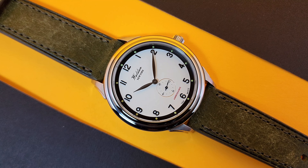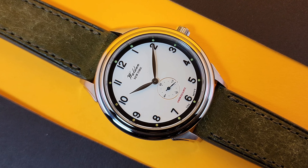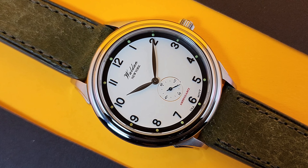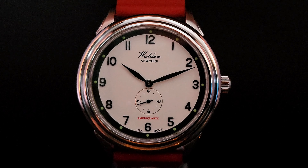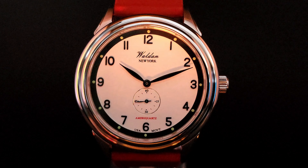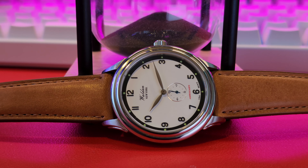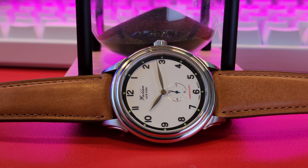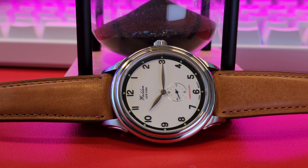One thing you may have noticed immediately is that this watch does not have a traditional 60-minute chapter ring. This choice is not an oversight. Andrew explains that the heritage aesthetic is all about subtle minimalism with high quality details, so no minute track. He adds he would have been more inclined to design the dial with a minute track had the seconds hand been centrally mounted. I personally have no issue with this choice — in fact, one of my favorite watches of all time doesn't have a traditional minute track either. And unless you really need to know time down to the second, this is all you need day to day, especially on the weekend.